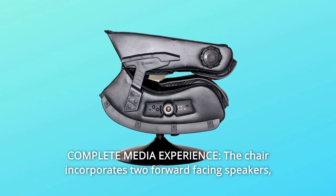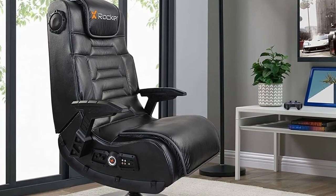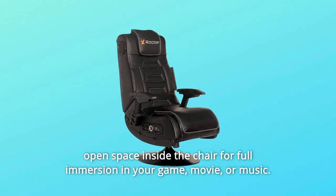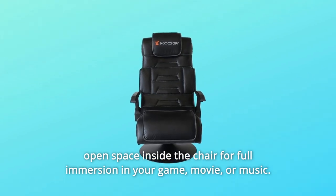Number 2: Complete Media Experience. The chair incorporates two forward-facing speakers, audio force modulation technology, and ported power subwoofers into the open space inside the chair for full immersion in your game, movie, or music.